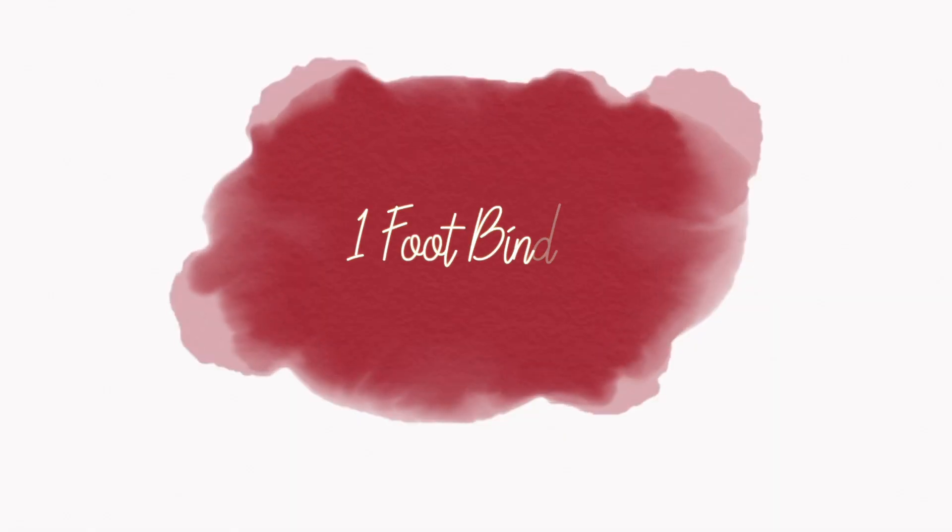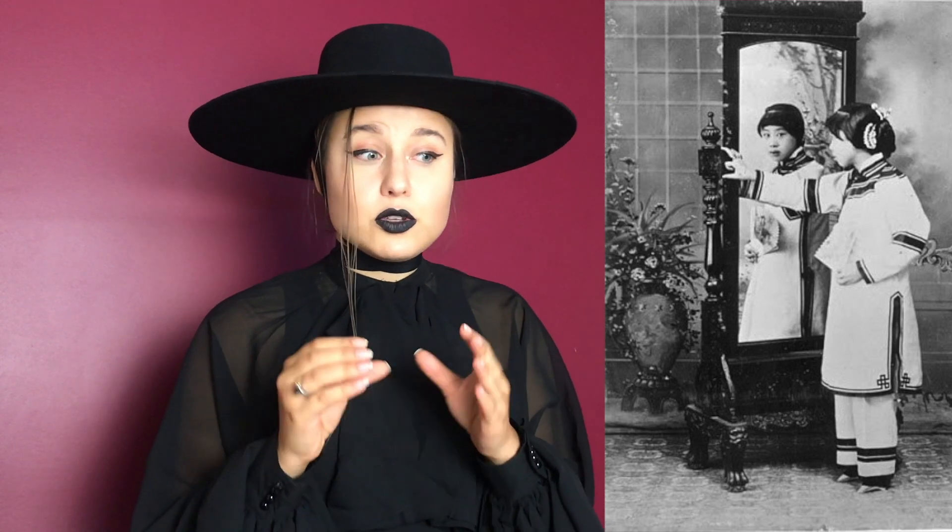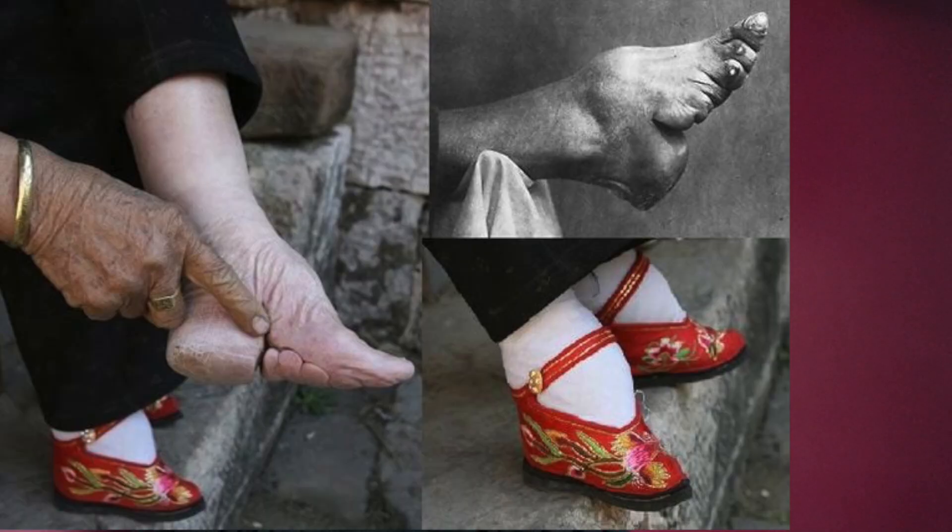Number one: foot binding. In China, around the 10th and 11th century, it was popular among the nobles to bind their feet to the smallest possible size. That would show their wealth and that they did not need to walk to make money. Many feet were broken and deformed. You can't walk, you can't exercise, your body becomes weaker — and you die.